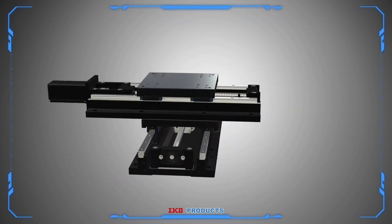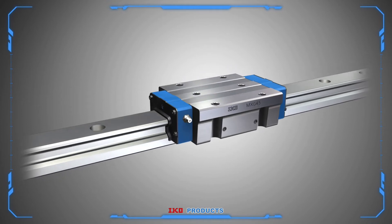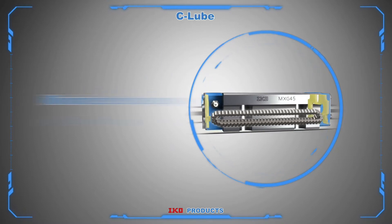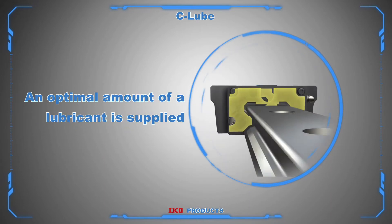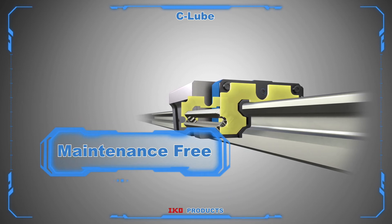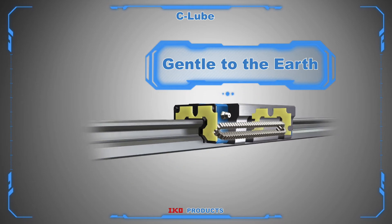Lubricant oil is necessary to allow needle bearings and linear motion rolling guides to move smoothly. IKO developed a unique lubrication concept called C-Lube. C-Lube supplies the optimal amount of lubrication oil for a long period of time while minimizing the amount used. As a result, long-term maintenance-free operation is achieved while also helping to preserve the global environment.